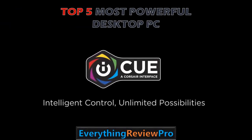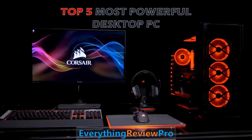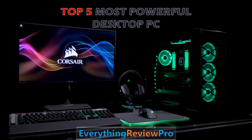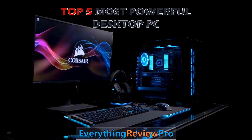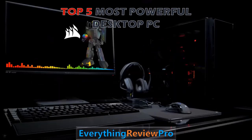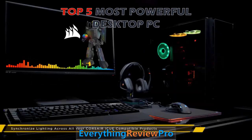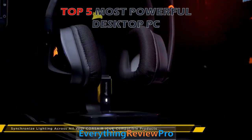Welcome to everyone. In this video, we try to provide more information about the top 5 most powerful expensive desktop PCs. We try to list them based on their price, quality, durability, and more, so you can easily find your best product. We just try to help you find the best one. Okay, let's get started with the video.